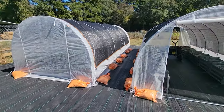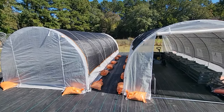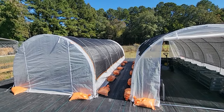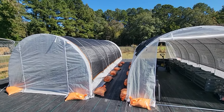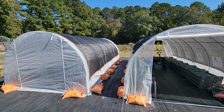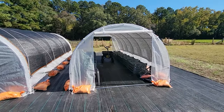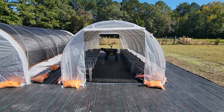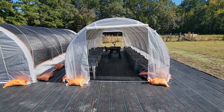We live in Horry County, coastal South Carolina — that's where Myrtle Beach is. When we first put these up it was still hot; average highs were in the mid to upper 80s, maybe even low 90s for a couple of days. Even with the greenhouses fully open it was still getting over 100 degrees in here, averaging about 105.